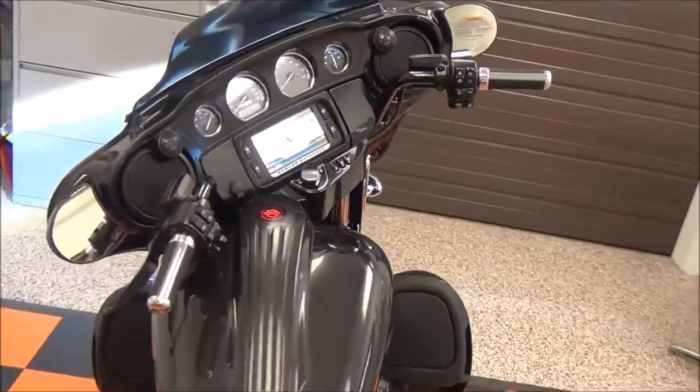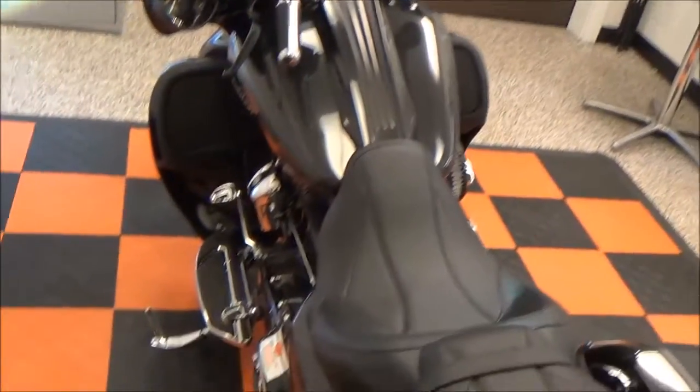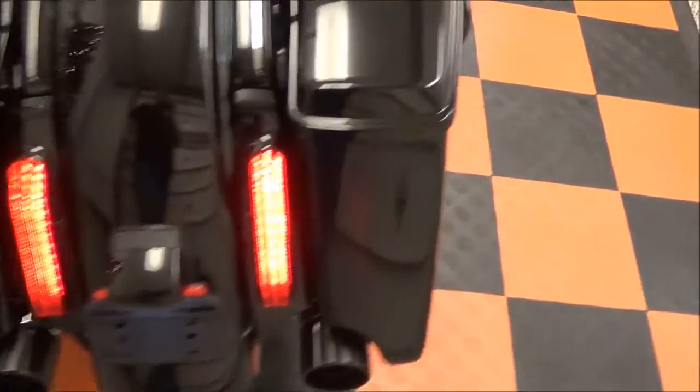This bike does come with ABS brakes, cruise control, and electronic security.